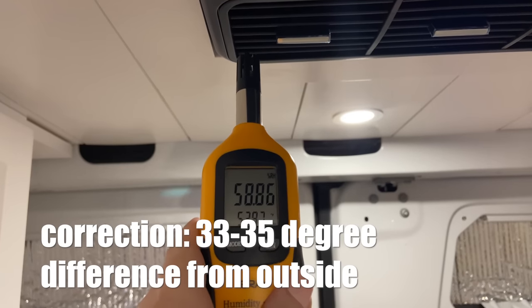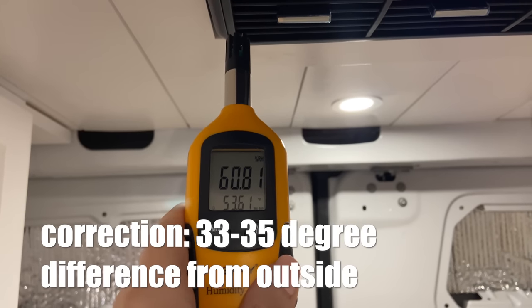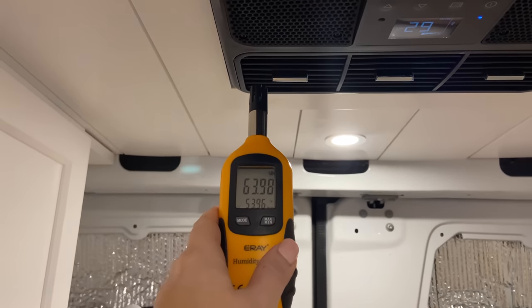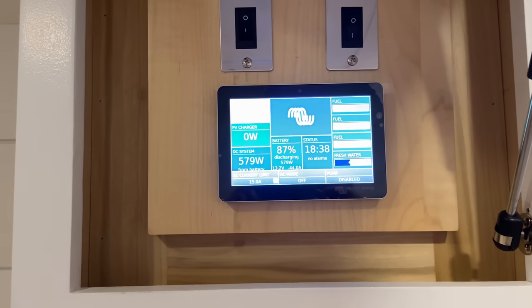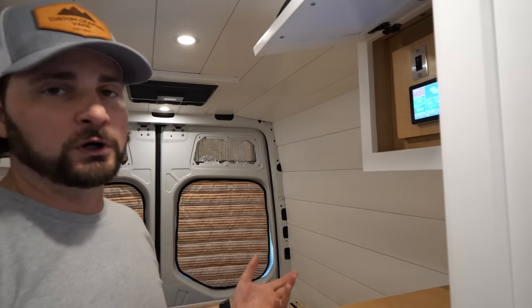It is 90 degrees outside right now, and the air coming out of the unit itself is 57 degrees — that's a 23 to 25 degree difference already between outside temperature and the air it's blowing in. Compare that to the Fres Air, where we got about 15 degrees difference between outside and inside. And looking at our electrical system control, we are pulling 583 watts right now. This system does cycle, and on eco mode it would actually be pulling less power than that.